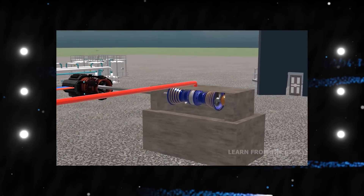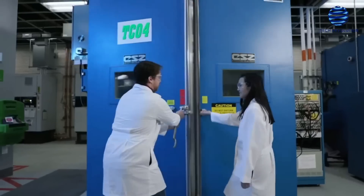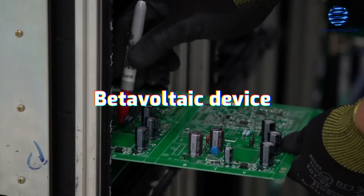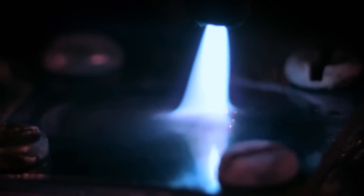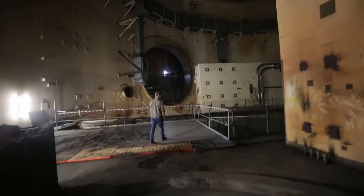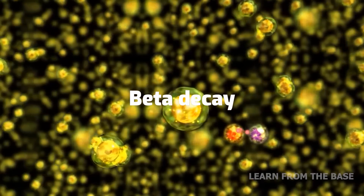Researchers from the University of Bristol, including physicists and chemists, initiated the development of what is now known as radioactive diamond batteries in the year 2016. They demonstrated their creation in the form of a beta-voltaic device, which means that it is powered by the beta disintegration of radioactive waste. When there are too many particles in the nucleus of an atom, some of them will be released in order to create a more stable ratio of protons to neutrons. Beta decay is the name given to this particular phenomenon.